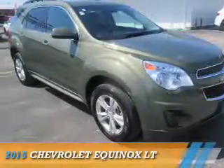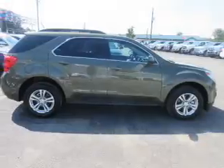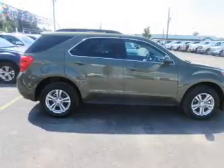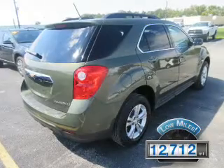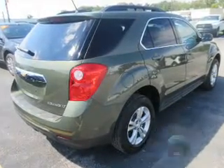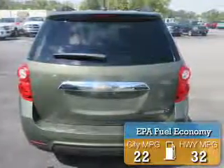Presenting the 2015 Chevrolet Equinox. It's powered by a 2.4 liter 4-cylinder engine and an automatic transmission. With fewer than 15,000 miles, this vehicle has a long road ahead. Great fuel efficiency saves you money by requiring fewer trips to the gas station.